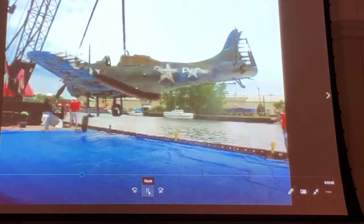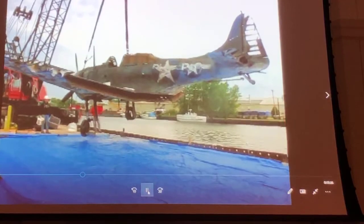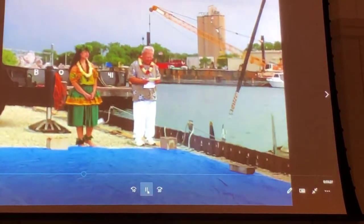One thing I like to do is show you the neat stuff that we get out of the aircraft. This coming up is really cool — somebody's got to have a question about this.